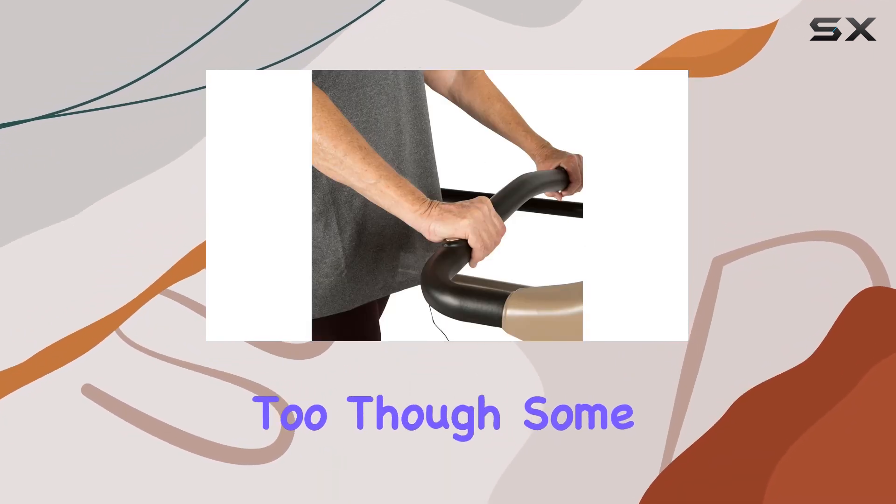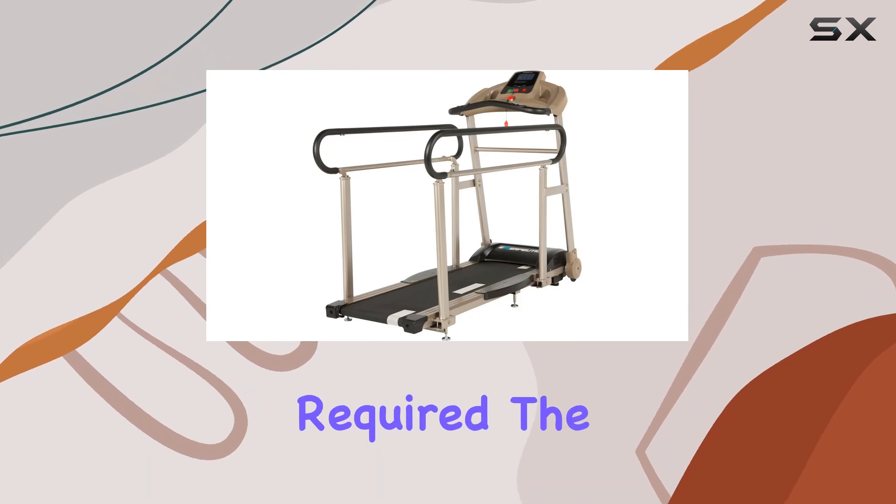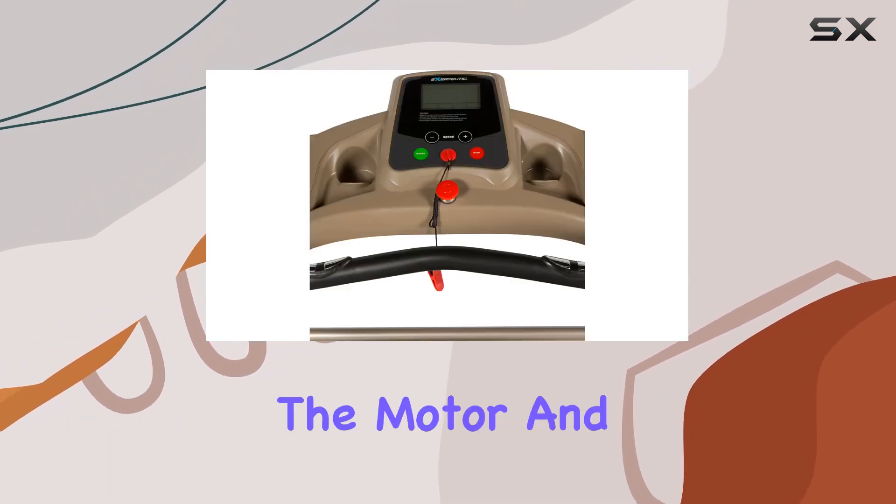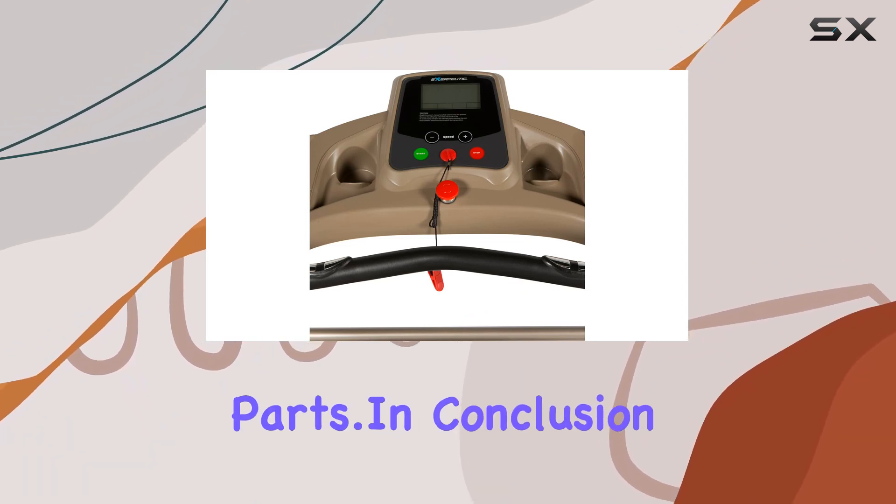Setting up is a breeze too, though some assembly is required. The warranty is solid, with 3 years for the frame, 5 years for the motor, and 90 days for parts.